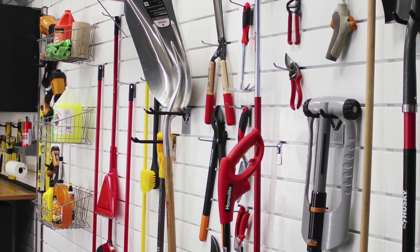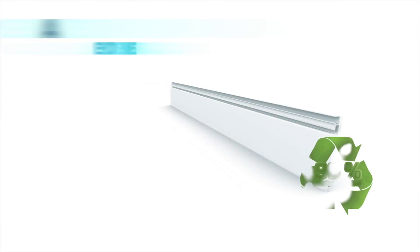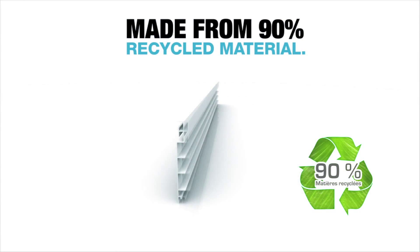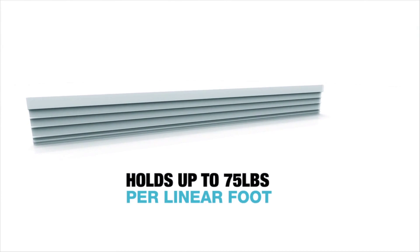Our ProSlat wall storage solution begins with our patented interlocking panels. Our panels are made from 90% recycled material. Each panel can hold up to 75 pounds per linear foot.